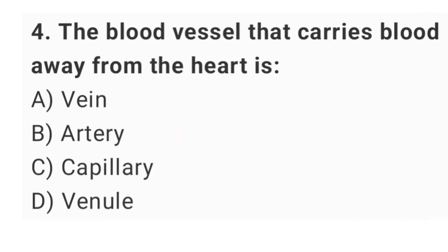Question number 4: the blood vessel that carries blood away from the heart is? The right answer is option B: artery.